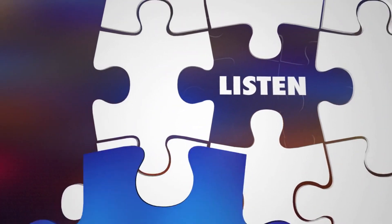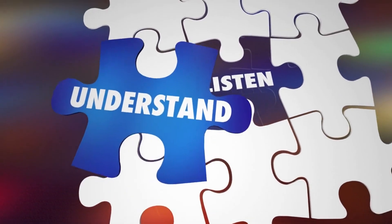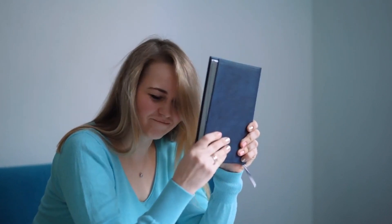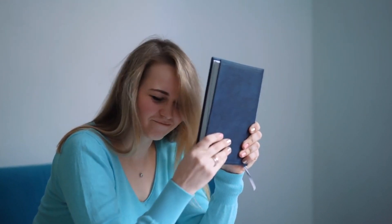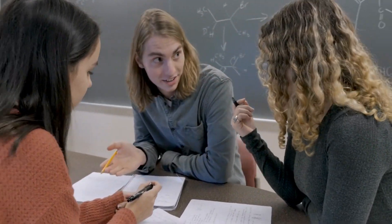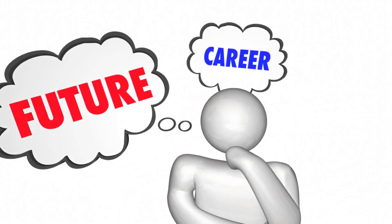Current Scientific Understanding. Extensive research has been conducted to assess the potential health effects of EMFs emitted by Wi-Fi networks. To date, the scientific consensus, supported by organizations such as the World Health Organization (WHO) and the International Commission on Non-Ionizing Radiation Protection (ICNIRP), is that exposure to EMFs from Wi-Fi networks at typical levels found in homes is unlikely to cause adverse health effects. Numerous studies have failed to establish a consistent and robust link between Wi-Fi EMF exposure and negative health outcomes.